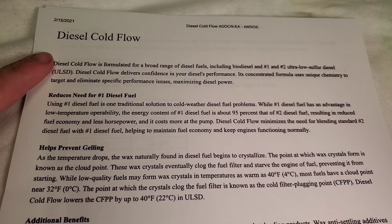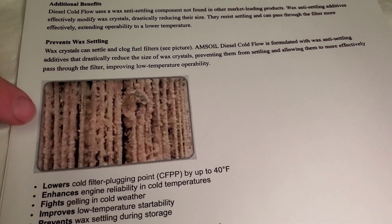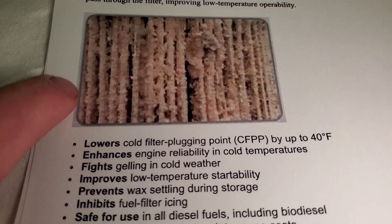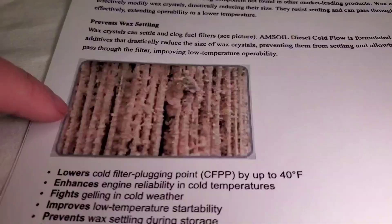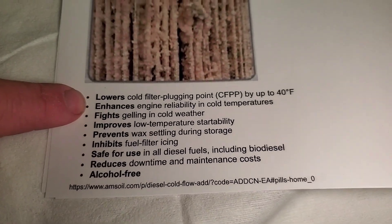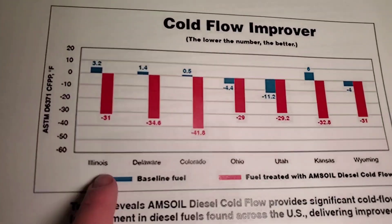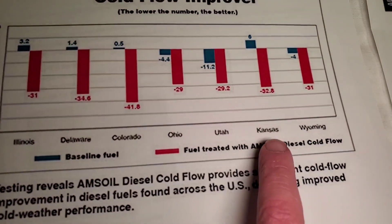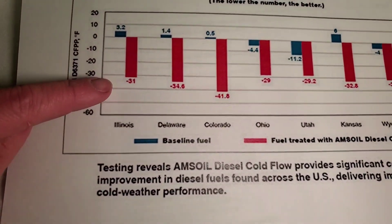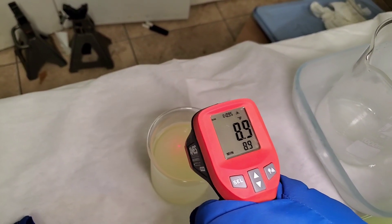Now let me share the Amsoil specs. Here's the full write-up on the Amsoil product. This shows the filter wax crystals — basically rock hard, which is what happens to your fuel filter. This is how Amsoil improves it. Showing untreated and treated fuel from all over the country — Illinois, Delaware, Colorado, Ohio, Utah — at the treated ratio it still has flow at negative 31 degrees Fahrenheit. It's been about 10 minutes, let's see what we got.